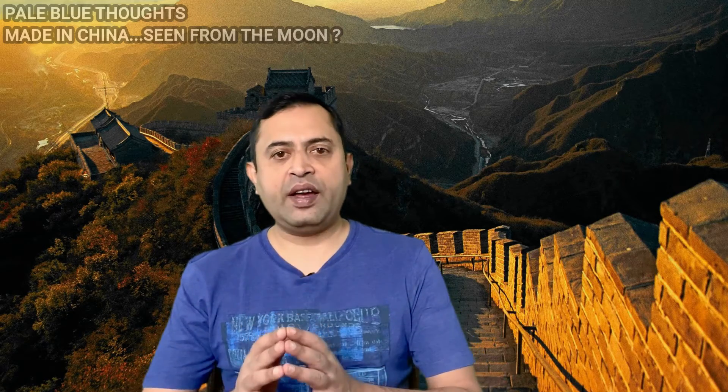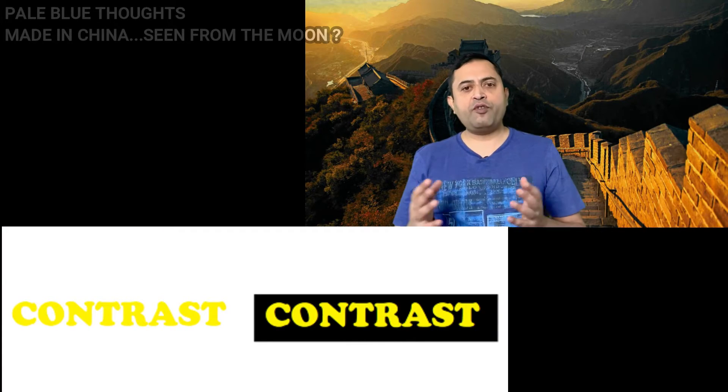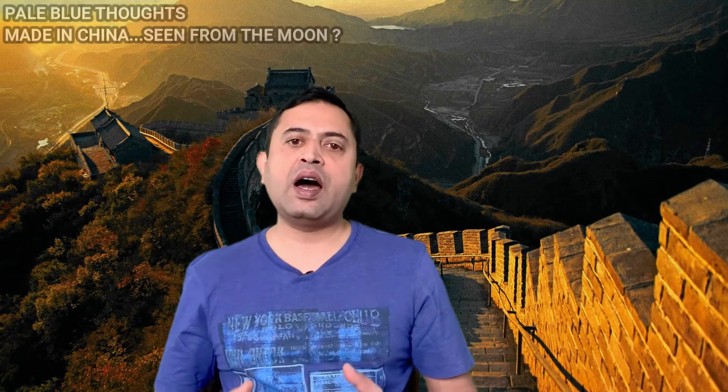If we have to see an object from far, it needs to have two properties: one, it has to be big, and the other is contrast with the rest of the surroundings. Here I have written the same word on two different surroundings — are you able to see the difference? Now let us come to the moon and see how these properties are applicable.